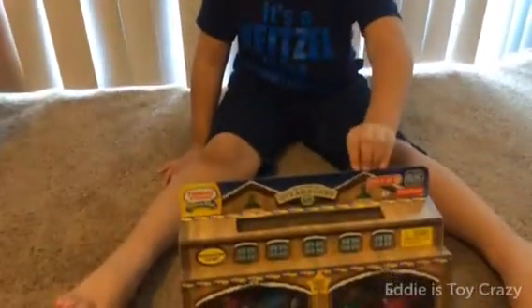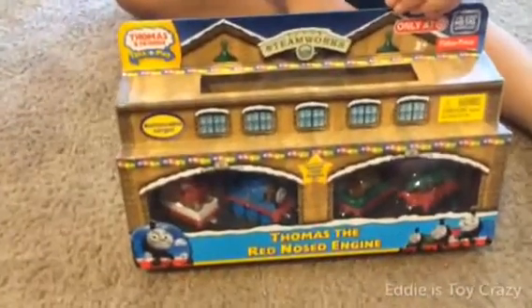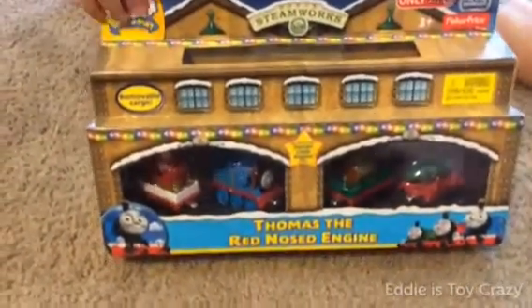Hi everybody, this is Eddie from the Nettie's Target Case and I got a new toy at Target. Guess what it is? It's called Thomas the Red Nose Engine.